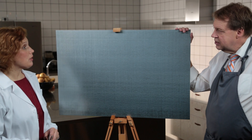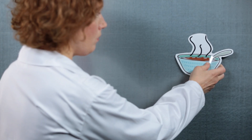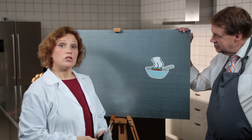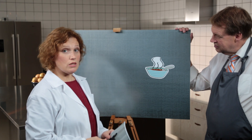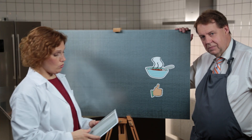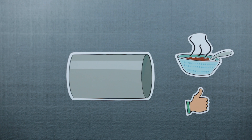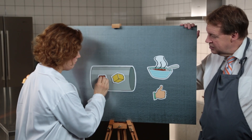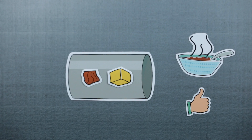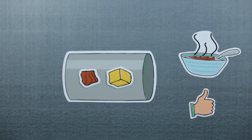A customer comes to us with a great recipe — for instance, a goulash soup. It's our task to find the optimal way of cooking the ingredients and make the food safe. We do so by using our heat exchangers. One of the challenges of processing a product containing particles is calculating the right heat treatment. Too much heat will destroy the particle texture and the product's flavor, and too little heat would jeopardize food safety.